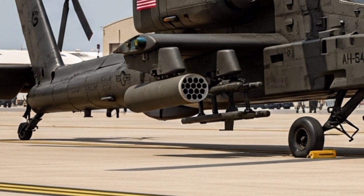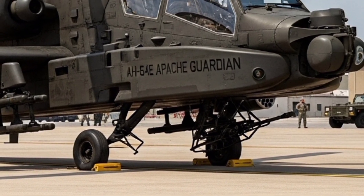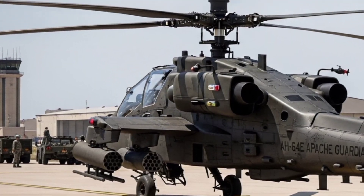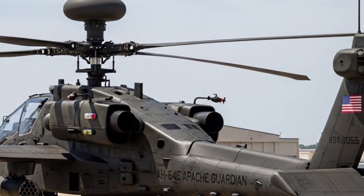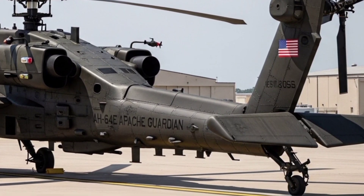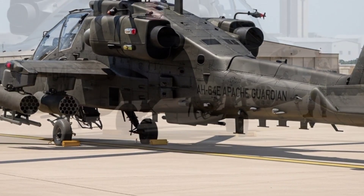Speed is another area where the AH-64E excels. Capable of reaching speeds up to 182 miles per hour, or about 293 kilometers per hour, it's among the fastest attack helicopters in the world. Add to that an impressive combat radius of about 260 nautical miles, and you get an aircraft that can stay in the fight for extended periods without constantly having to return to refuel.